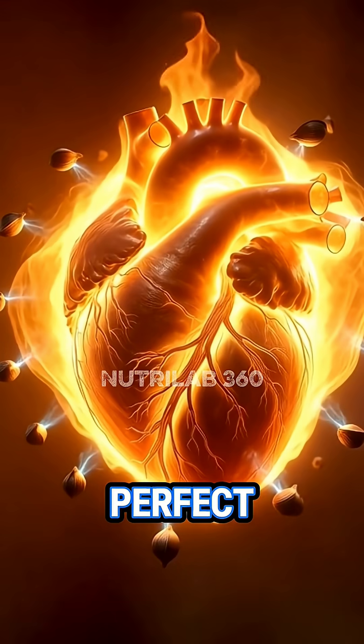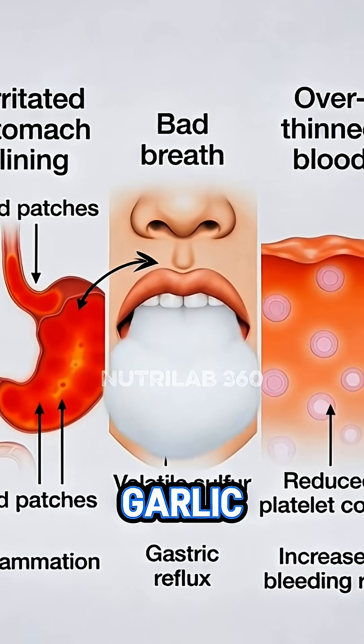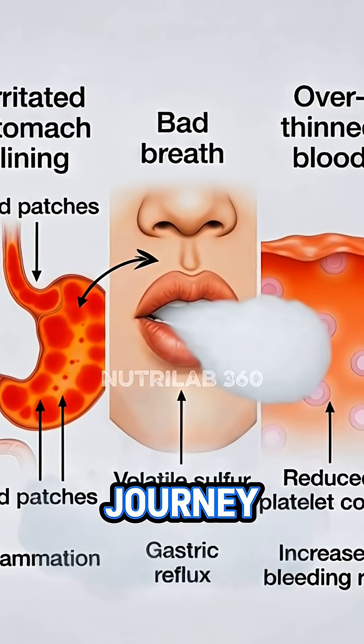But garlic isn't perfect. Too much can irritate the stomach, trigger reflux, thin the blood excessively, or cause strong breath. Garlic — one small clove, one powerful journey through the heart of your body.